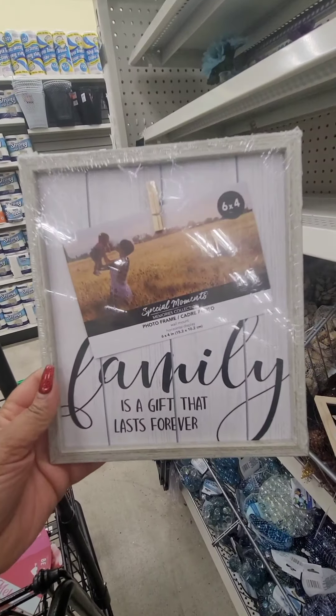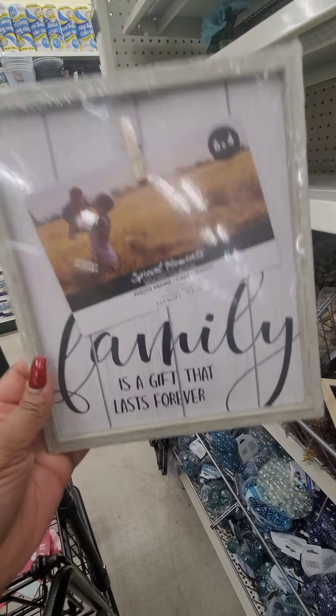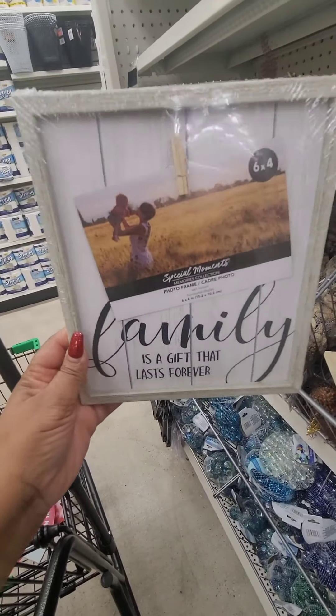This frame is new. It says 'family is a gift that lasts forever.' It's very lightweight also — just want to add that.